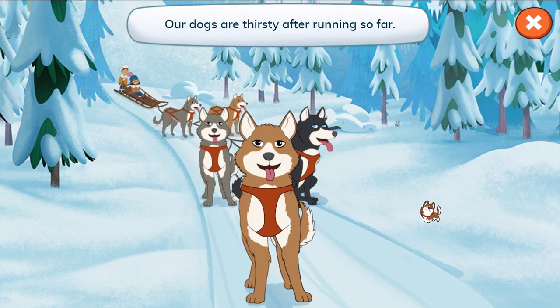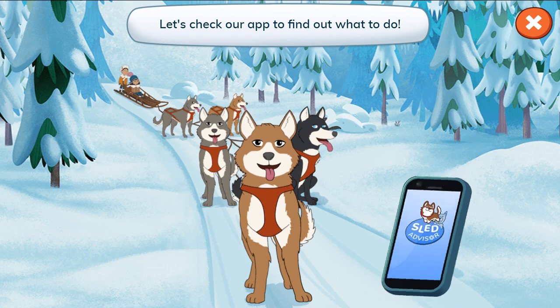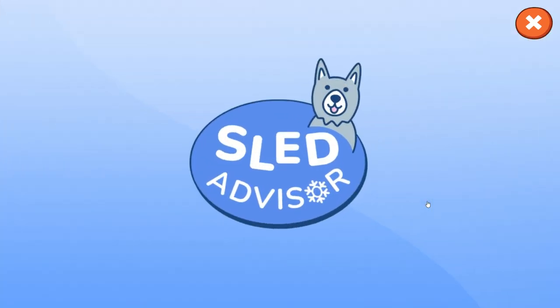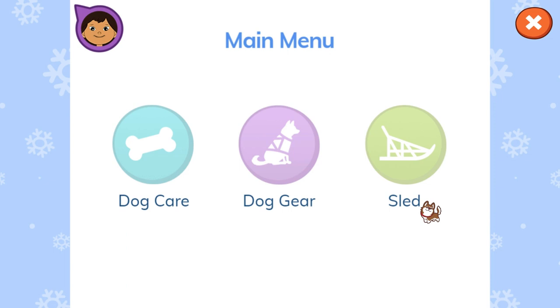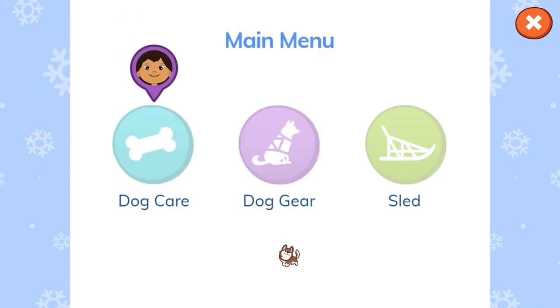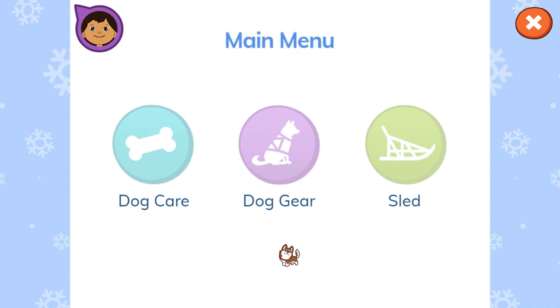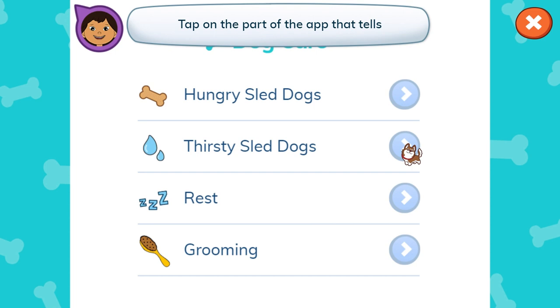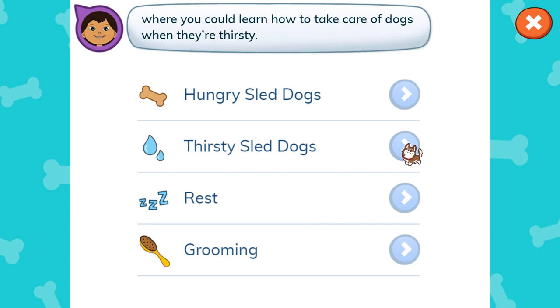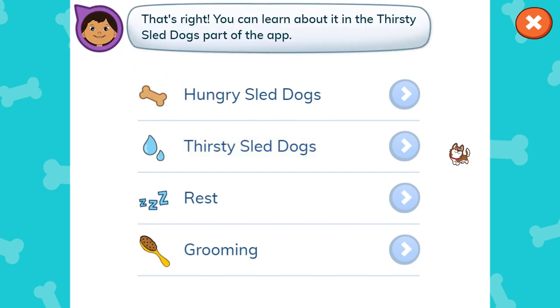Our dogs are thirsty after running so far. Learn about how to take care of dogs when they're thirsty. Let's check our app to find out what to do. Tap on the part of the app that tells where you can learn how to take care of dogs when they're thirsty. That's right! You can learn about it in the dog care part of the app. Thirsty Sled Dogs. That's right! You can learn about it in the Thirsty Sled Dogs part of the app.